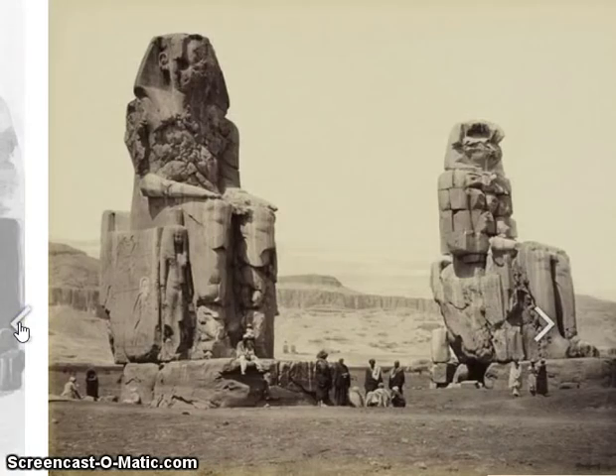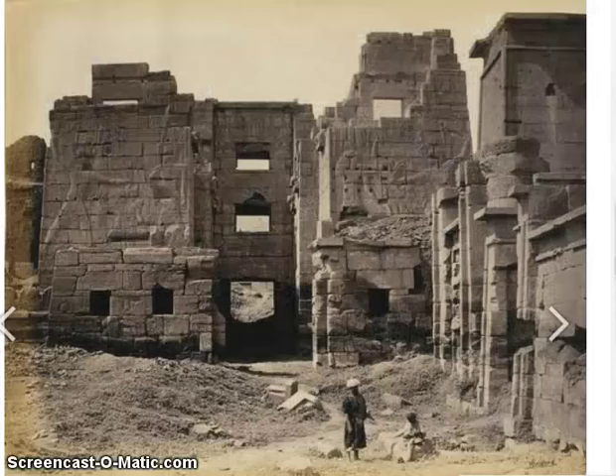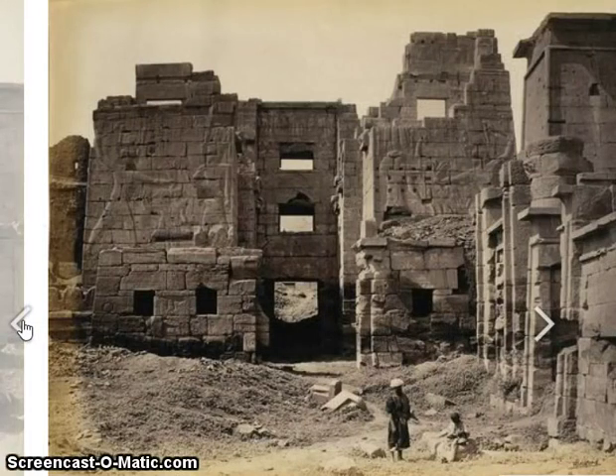These all come from March of 1862, and it's pretty apparent that a lot of restoration work has gone on in Egypt in the last 150 years. Hope you thought this was interesting — have a nice day.